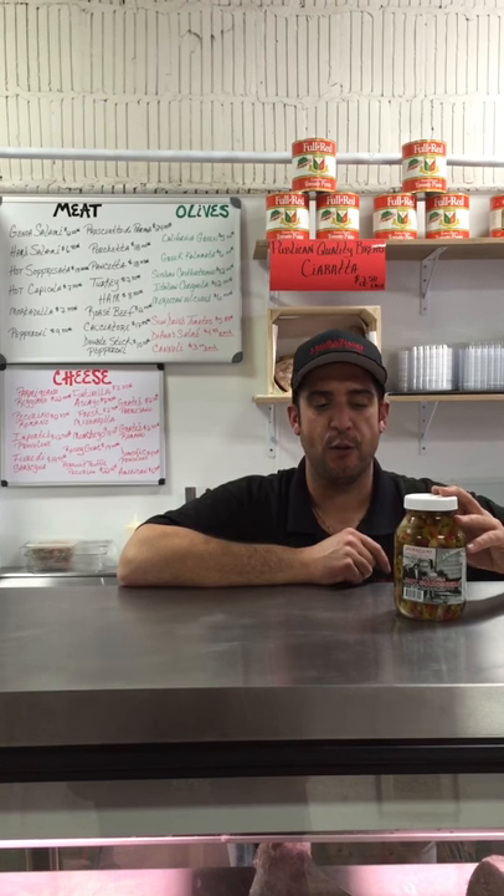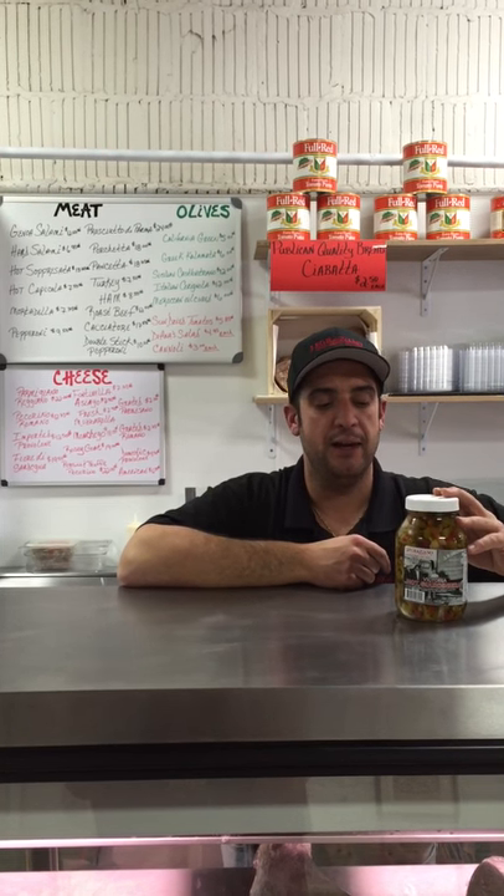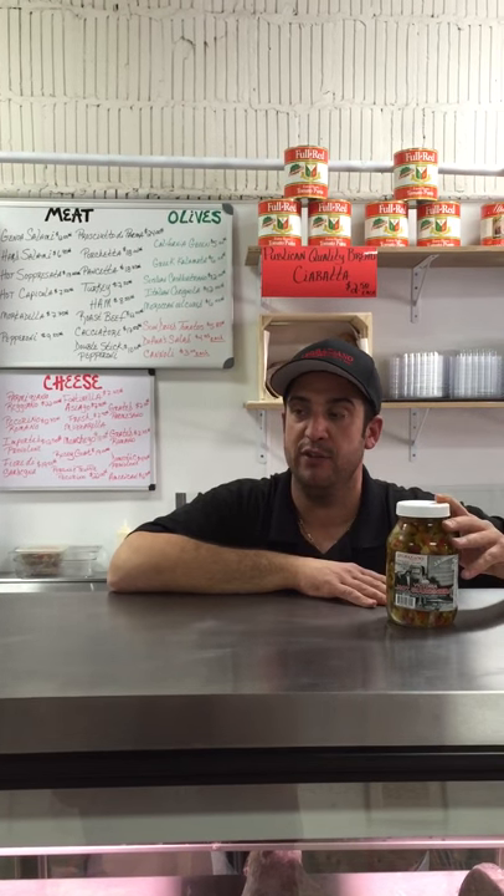The product in focus for this month is the JPG Victoria Hot Jardiniere. It's the most popular product that we have on the shelf in the store.